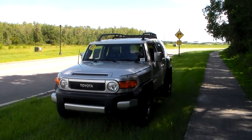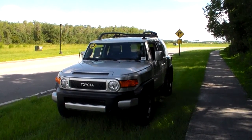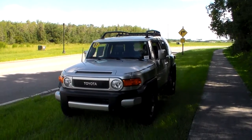Good afternoon, Mindy. Jack Peck here, Wesley Chapel Toyota. Kristen asked me to take a quick video of this beautiful 2007 Toyota FJ Cruiser.